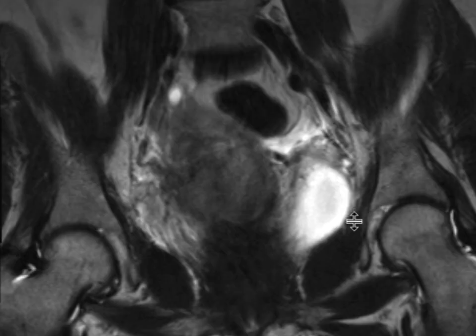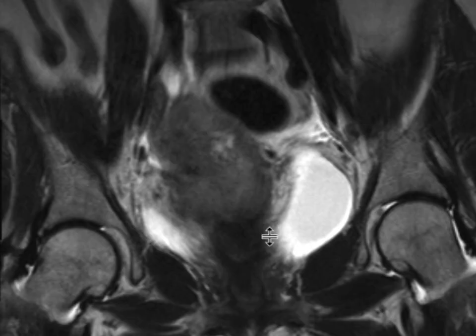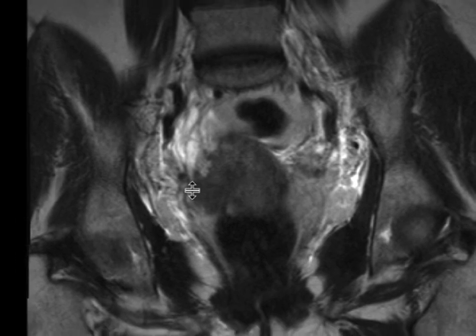We can also see these findings nicely on the coronal T2-weighted sequences, where we see this ill-defined mass with intermediate soft tissue extending out to the right parametrial space and really obstructing the ureter right over there.